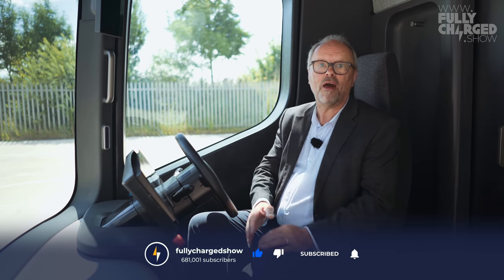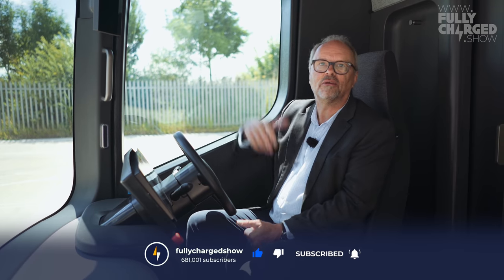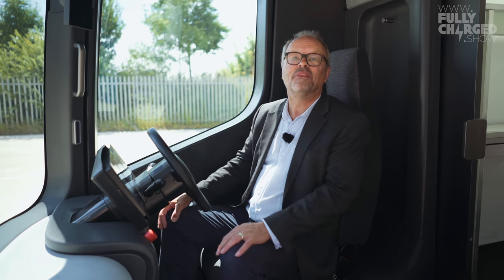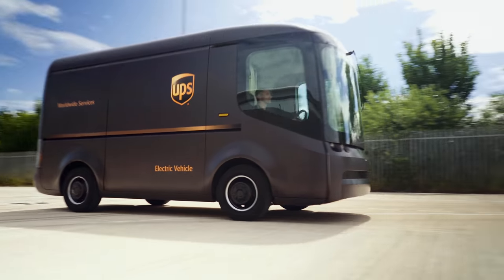Please do have a look at the Patreon link, which is what keeps this show going, or the YouTube memberships — very easy, just click through on the YouTube page. Subscribe, and click the little reminder bell. Or do nothing but just make sure you watch more episodes of Fully Charged, because we really enjoy it if you enjoy it. Thanks very much, and as always, thank you for watching.